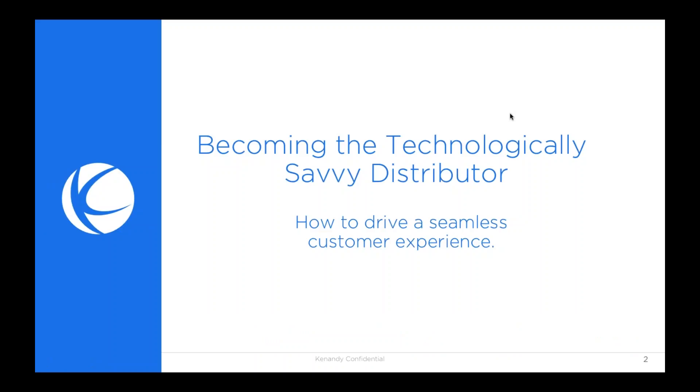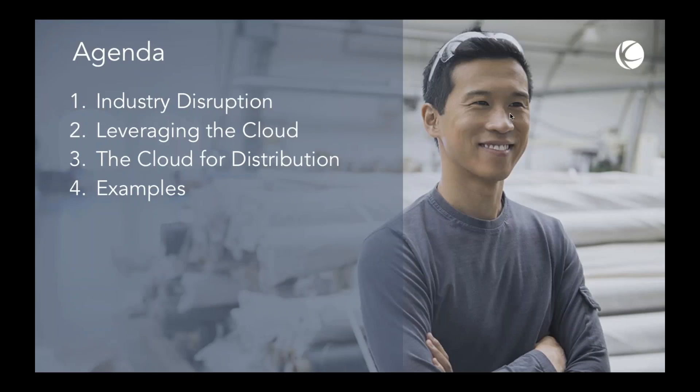Thanks for that great introduction. As part of our agenda today, some of the things I thought would be good to discuss: starting off with a bit of the disruption and trends happening in the market that are creating disruption for a lot of businesses today. It's obvious how many things are changing in industry and how businesses are needing to adapt whether they like the changes or not. We'll also talk about what's happening with cloud and how cloud connection will be leveraged.